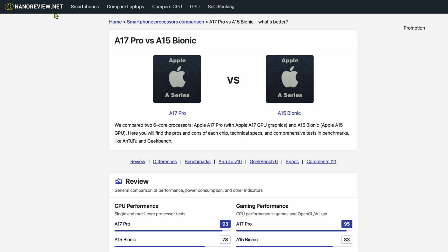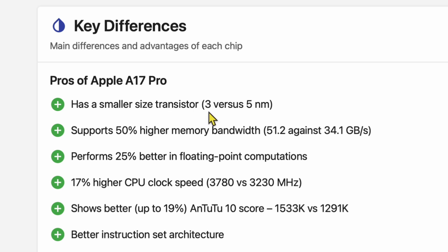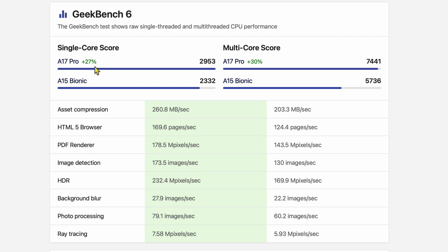Here's the comparison from nanoreview.net — the A17 Pro in the new iPad Mini versus the A15 Bionic in the old one. Key takeaways: a smaller transistor size, three nanometers versus five nanometers. It supports 50% higher memory bandwidth — 51.2 versus 34.1 gigabytes per second — and performs 25% better in floating point computations. There's a 17% higher CPU clock speed: 3780 versus 3230 megahertz. In Geekbench 6, it's 27% higher on single core and 30% higher on multi-core scores. That's pretty significant overall.